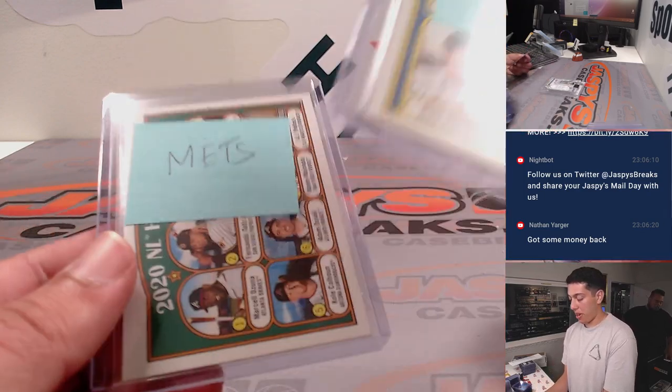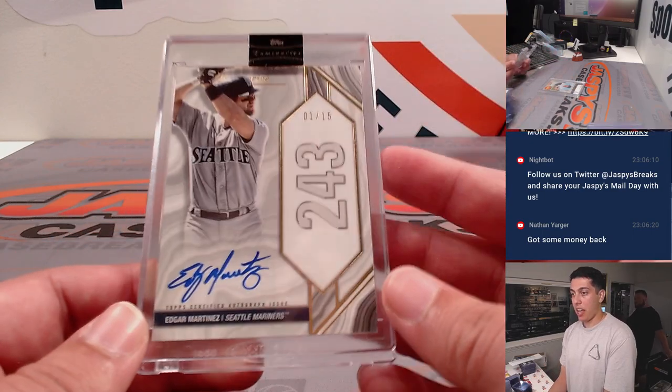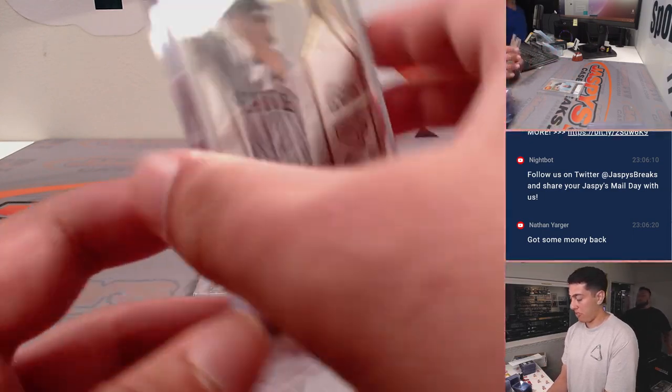And then some randomizers we had to do. And then from Luminaries, we got Edgar Martinez Home Run Kings, 1 out of 15.